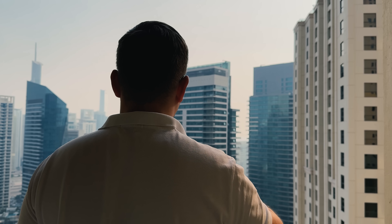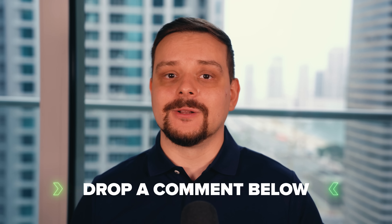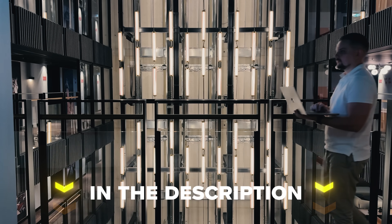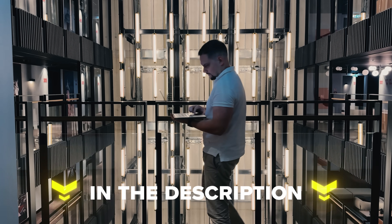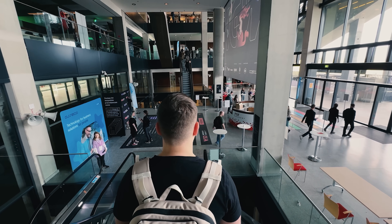I would love to hear your thoughts on RapidCloud. Have you used it, or are you thinking about switching hosting providers? Drop a comment below and let's chat. Feel free to check out the links in the description — you might find some discounts there. Don't forget to like this video and subscribe to my channel. Thanks for watching — until next time.